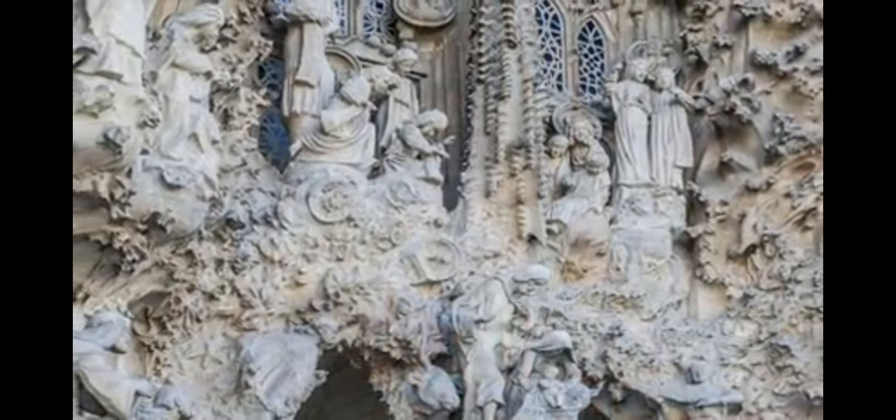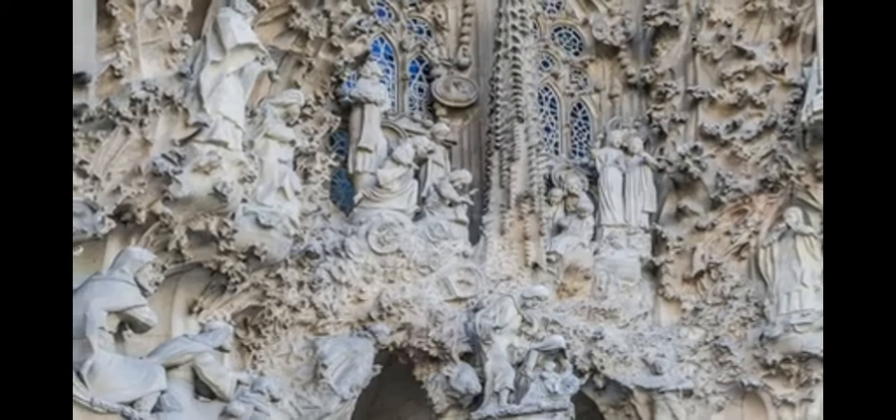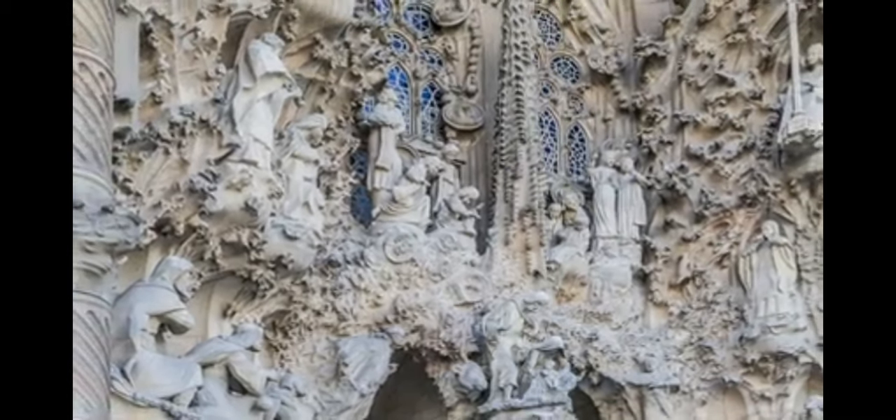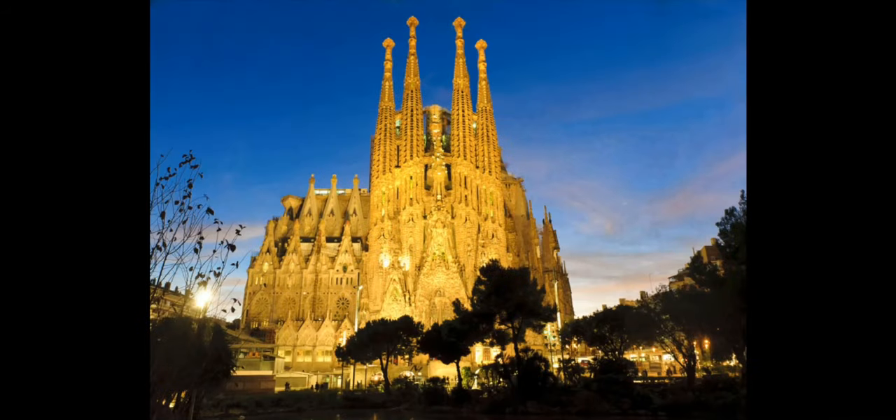Three sides of the church, called facades, chronicle Christ's life, death and resurrection with sculptures. Gaudi worked on the construction of his vision for 43 years, until his death in 1926.